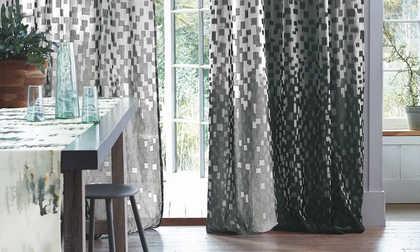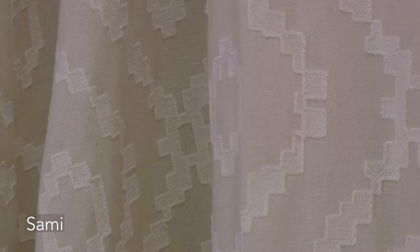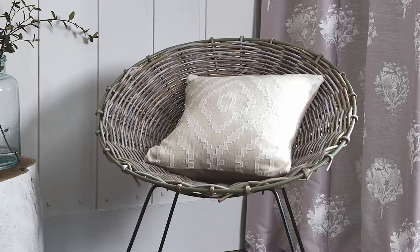The Sami embroidery is embroidered on a wool mix background to give a beautiful softness to the cloth. The technique used for the embroidery gives a handcrafted feel to pick up on the Scandinavian traditional textiles that were part of the inspiration for the collection.